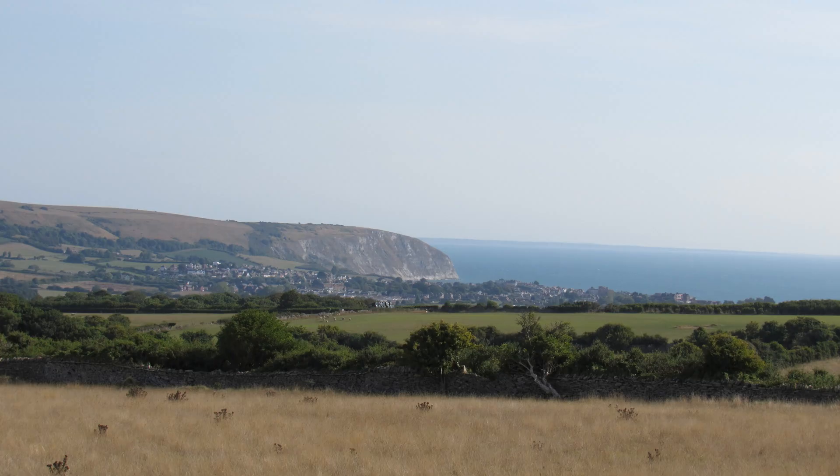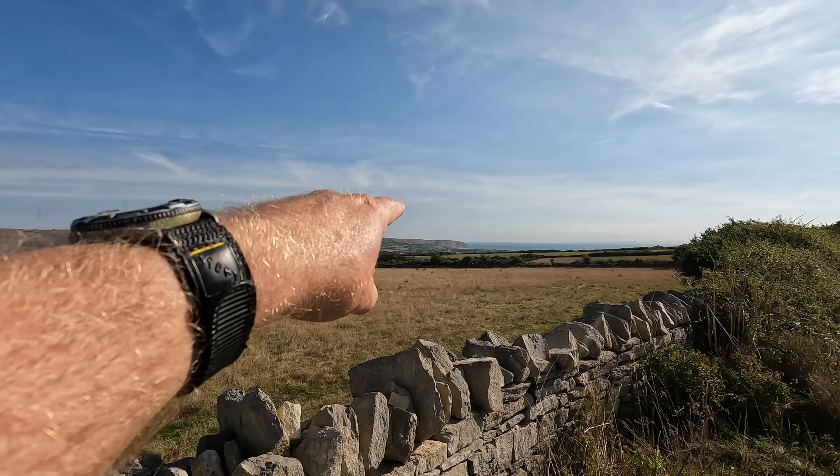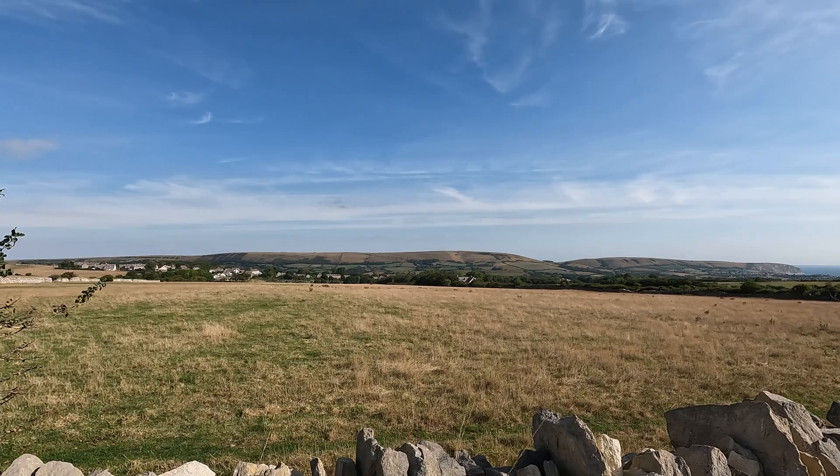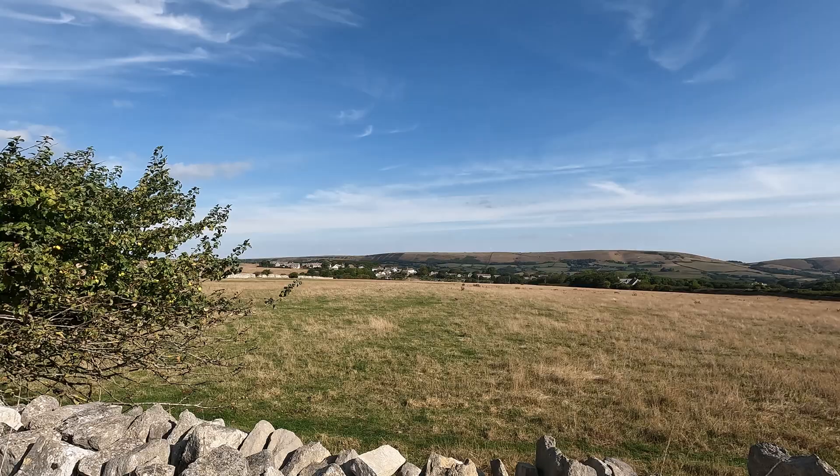There's Swanage in the far distance, Ballard Down along the top, and there's this ridge which Logan and I walked along on our Corfe Castle to Swanage walk. If you haven't seen that video do check it out because we had some fun there — we took the steam train back from Swanage to Corfe Castle.